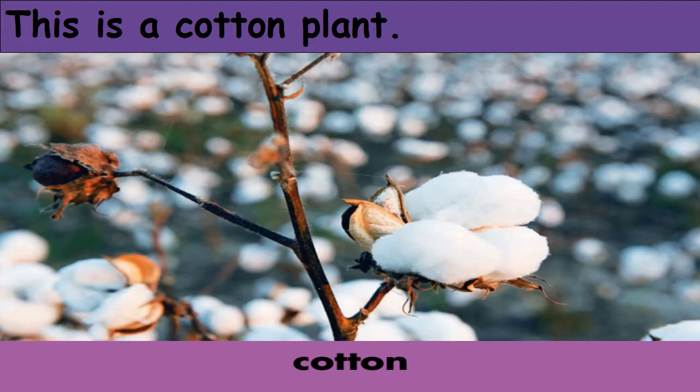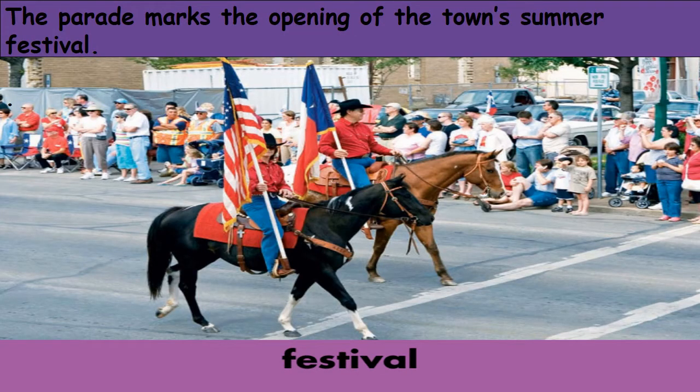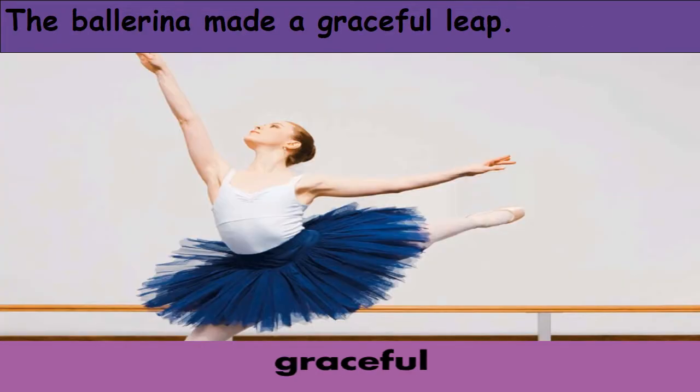Festival. Festival is a program of entertainment, often held annually — meaning maybe once a year — like the parade or the festival that we see in the picture. The parade marks the opening of the town's summer festival, so most of the people are out to celebrate a certain event.